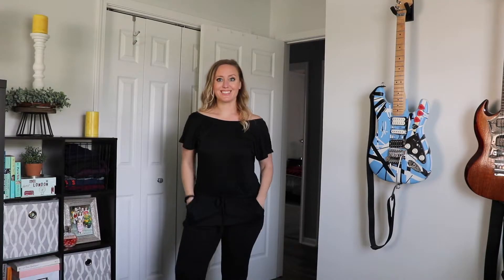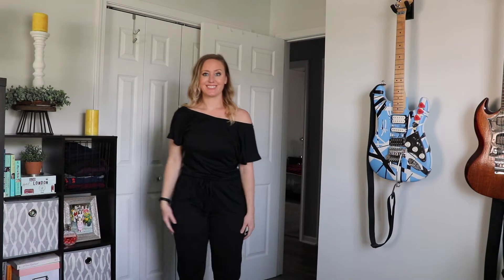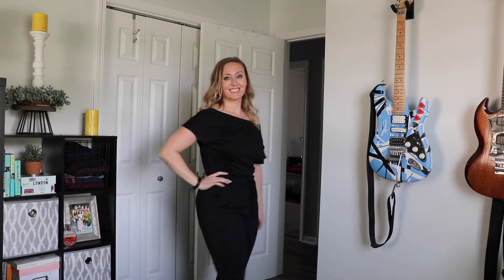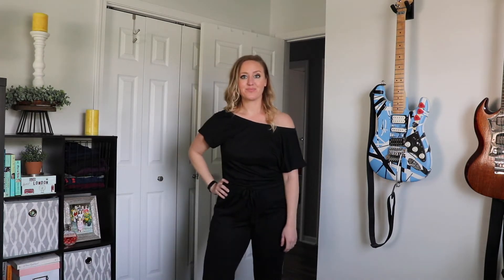Let's talk about the whole reason I started binging on Amazon. I read an article about how flight attendants thought this romper was just the best thing ever. This is the Pretty Garden women's elastic jumper and it costs between $21 and $31. There's a series of colors and styles you can choose from.